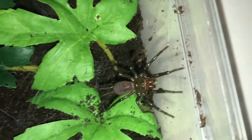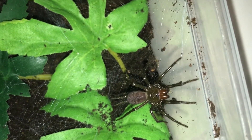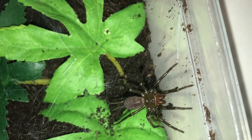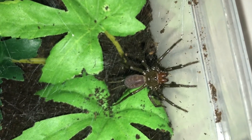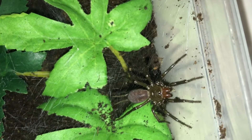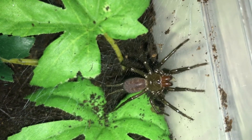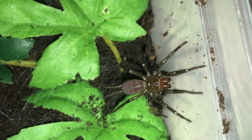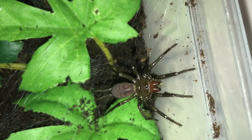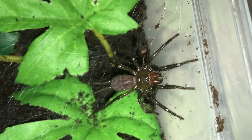I'm feeding her in a bath because she's not established yet properly. Once she's made a retreat, which she will do, then I'll feed her. I'll just feed her as normal in the animal room with a few catch cups, but for now it's best not to feed her in here.